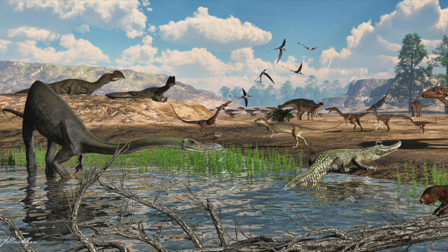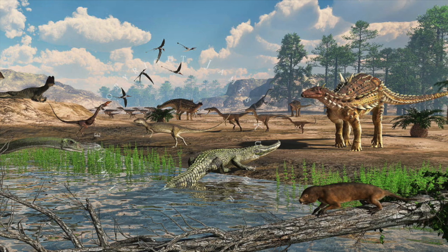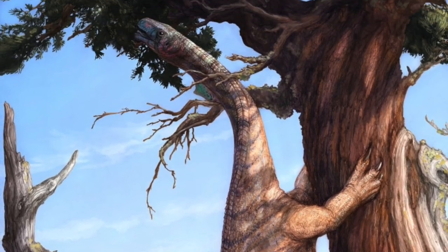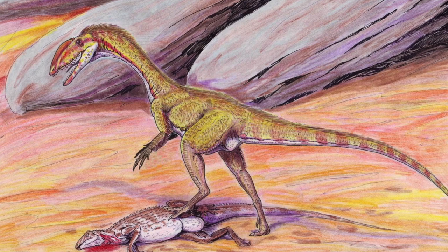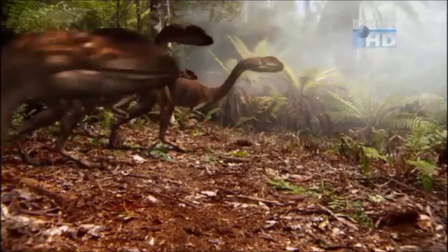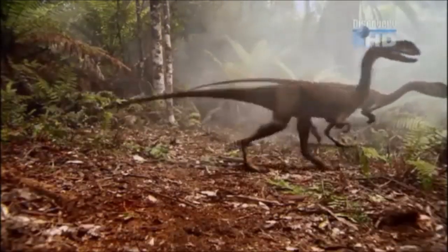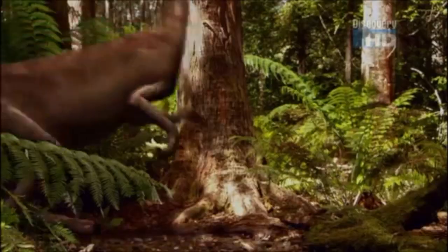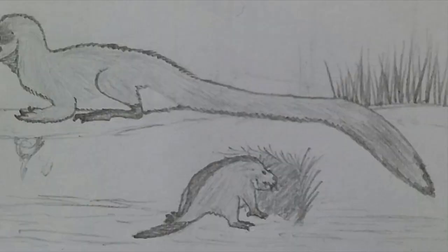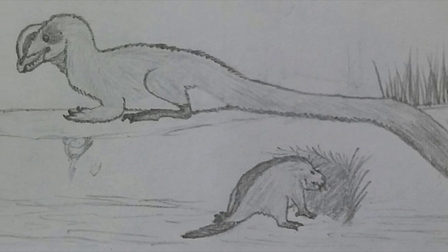Such an adaptation was very necessary in the time Caenctotherium lived — 185 million years ago. During that time, dinosaurs were also in the midst of their earliest days and were on the cusp of taking over the world. In particular, Caenctotherium shared its world with vicious predators like Coelophysis and the largest carnivore of the early Jurassic, Dilophosaurus. With such terrifying odds stacked against it, it's no wonder Caenctotherium became so specialized.